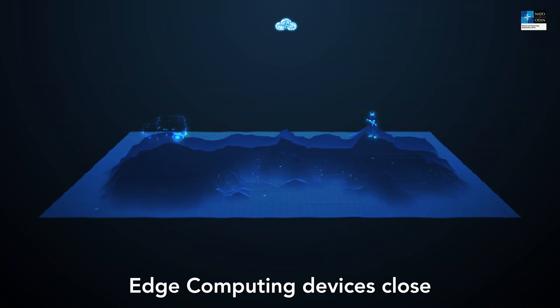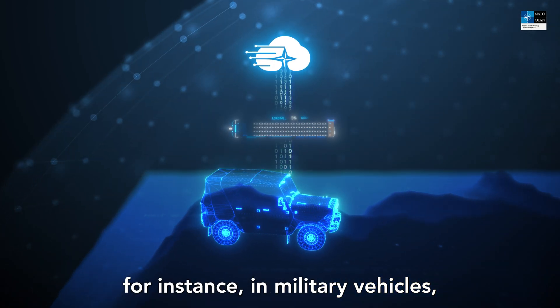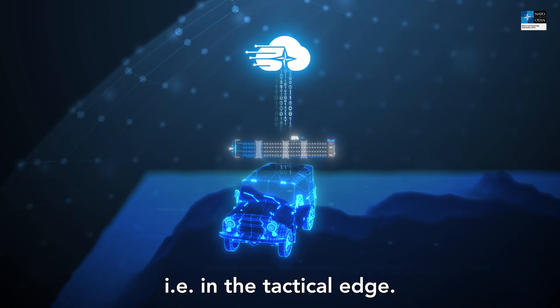Tactical clouds running on edge computing devices close to the soldiers on the battlefield — for instance in military vehicles — process this data locally, i.e. at the tactical edge.